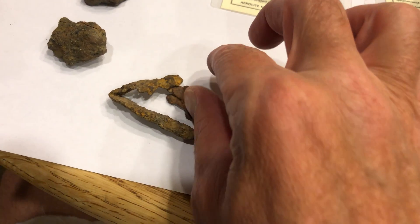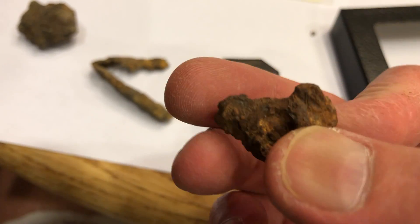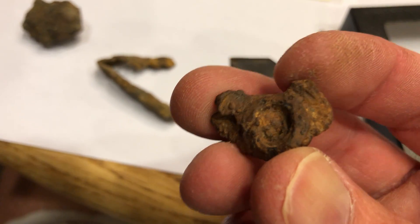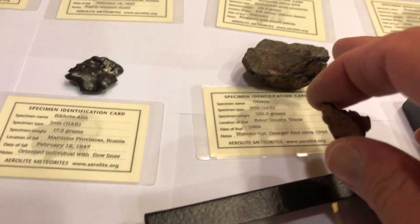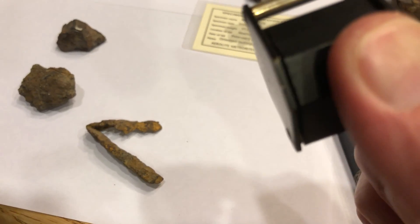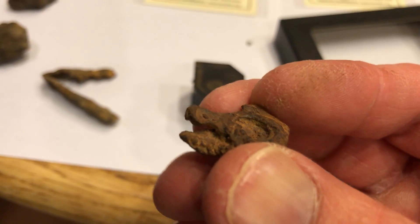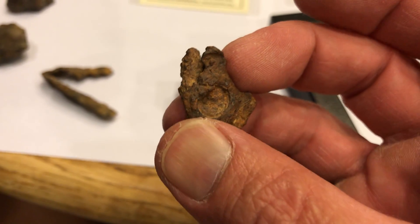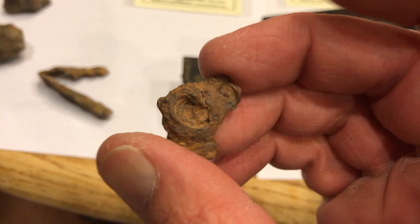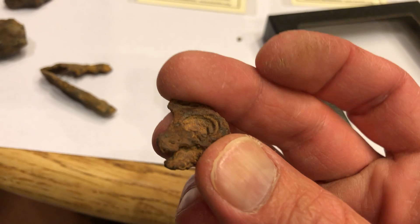I found all of these in the same area while hunting a field. Once you start to look at what to look for in these irony meteorites — like the ones you find in Texas — and look up close with a loupe, you'll begin to see the difference between a regular piece of iron and a meteorite. That one looks like a piece was hit by another piece while it was melting coming in.